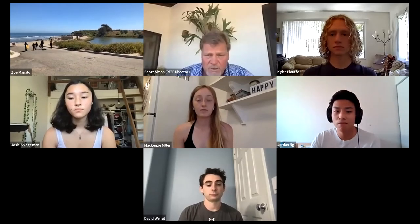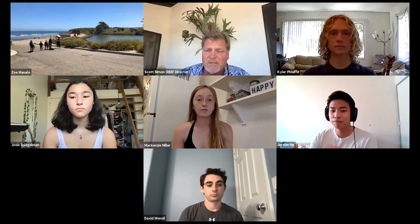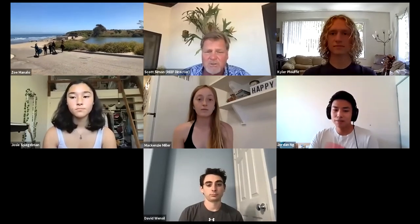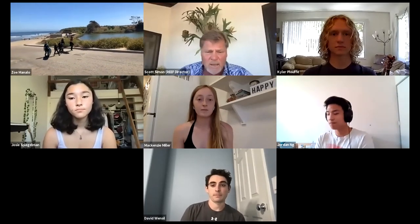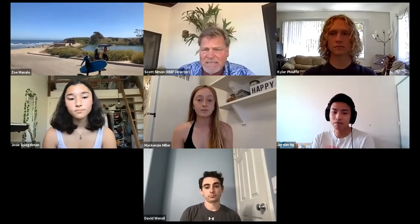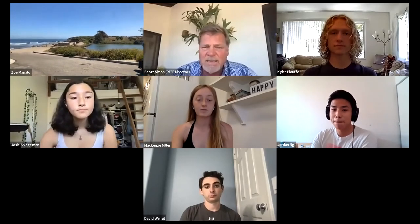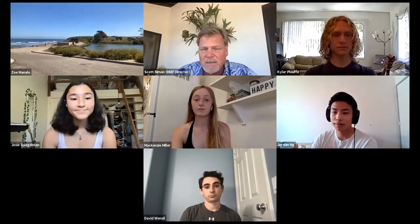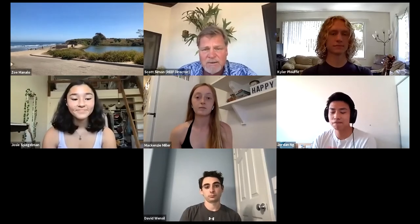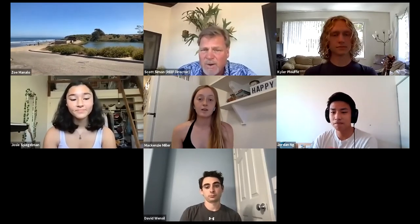I have about 40 undergrads currently working, and that is in the days of COVID as well. So we've been doing a lot of things via Zoom, remotely, YouTube channels. But we are going to Zoom live today from inside the aquarium. And joining me today is Josie Spiegelman, a freshman here at UCSB, who recently took over as my program coordinator.